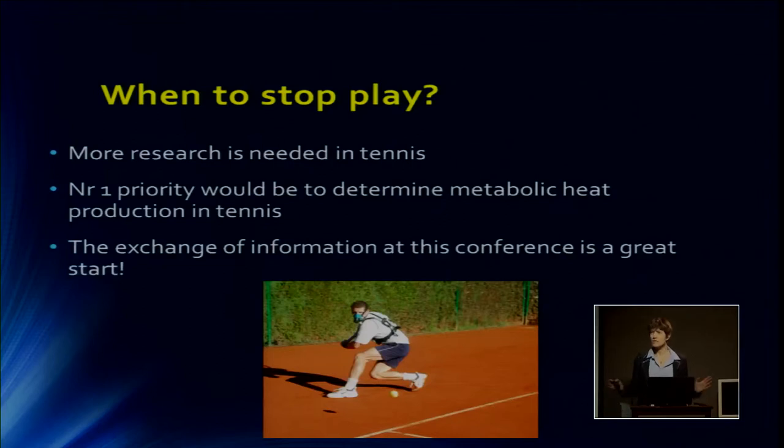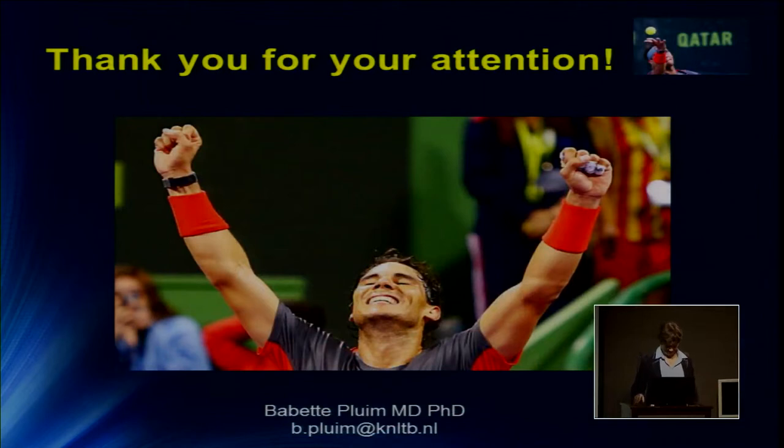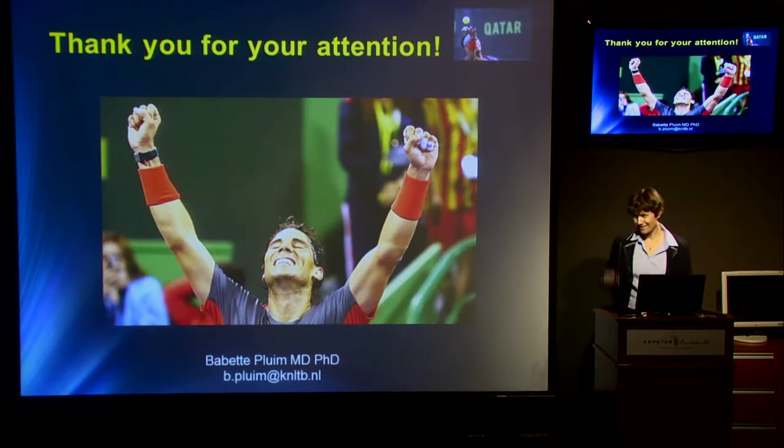The exchange of information at this conference is great for this. Thank you so much for your attention. I know I'm within the time because I always am — I keep rushing.